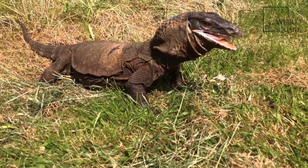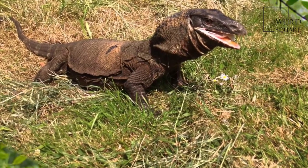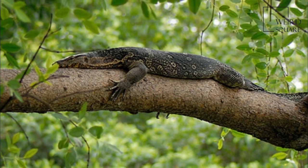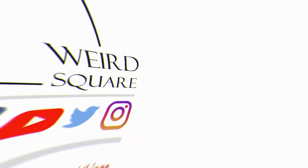Deer make up about 50% of the diet of adults of the largest species, Varanus komodoensis. In contrast, 3 arboreal species from the Philippines, Varanus bitatawa,